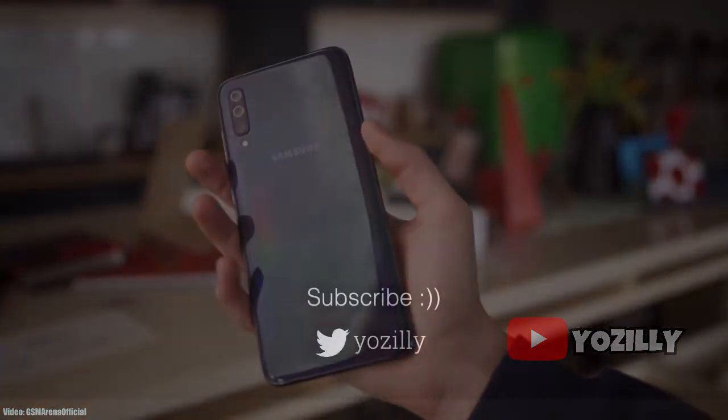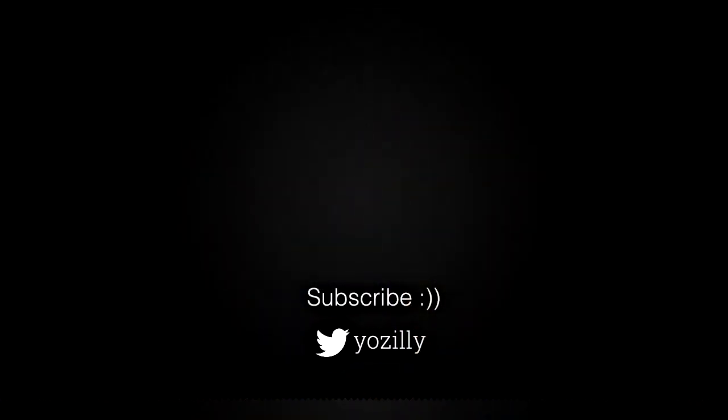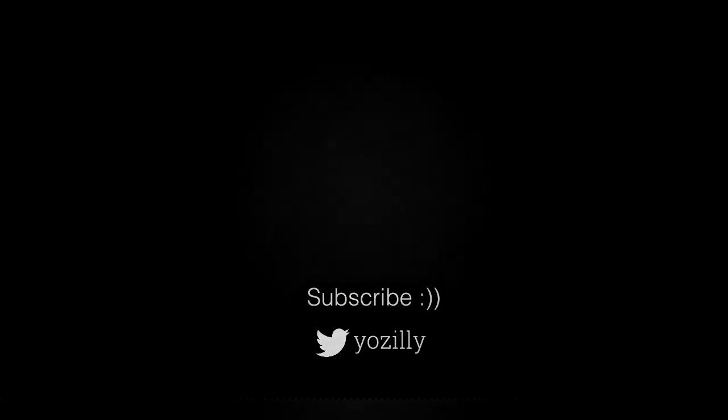You can also subscribe to my channel for more future updates, give this video a thumbs up, comment what you guys think about it, and I'll see you guys in the next one. Peace out.